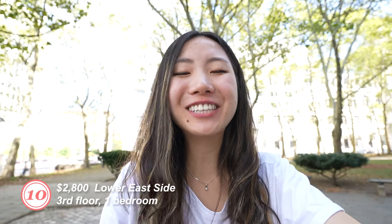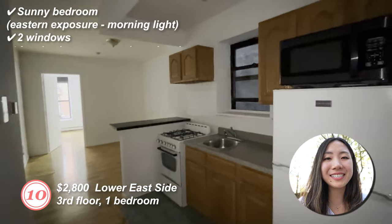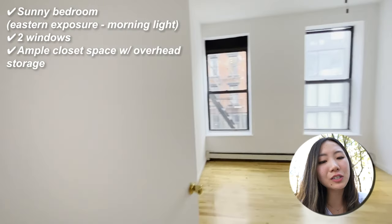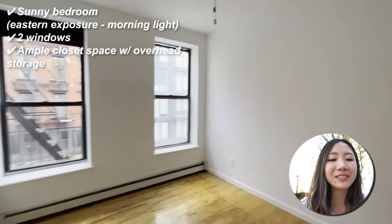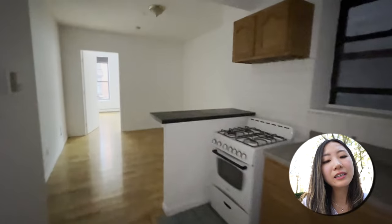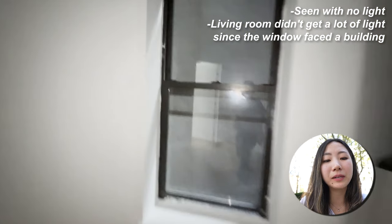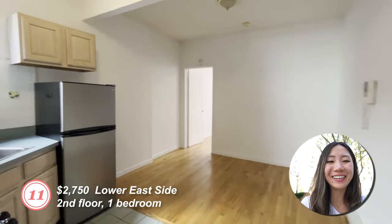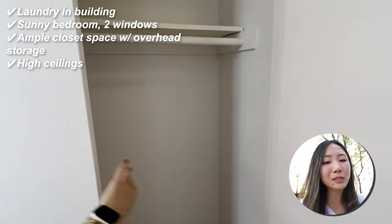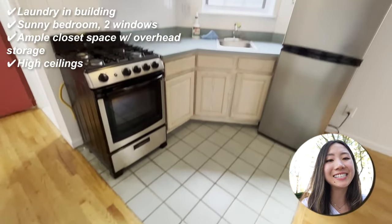Number ten: third floor, one bedroom. I saw this apartment with no light, but apparently it's a sunny bedroom with eastern exposure so you get morning light with two windows. There's ample closet space with overhead storage. The con is the same as before — the living room didn't get a lot of light since the window faced the building. Number eleven: one bedroom on the second floor. It has laundry in the building, a sunny bedroom with two windows, ample closet space with overhead storage, and high ceilings.